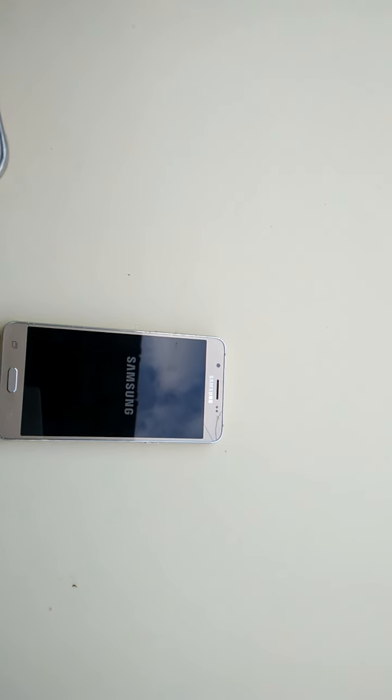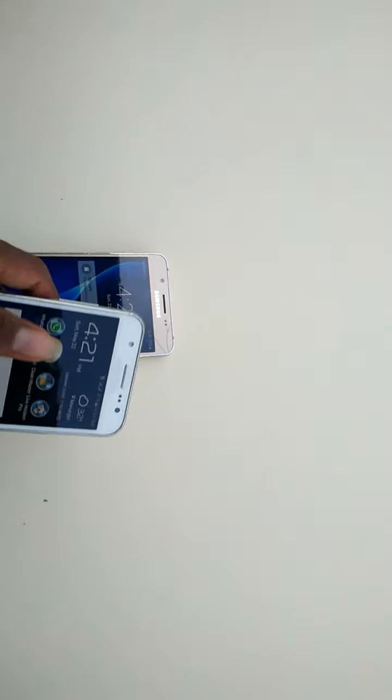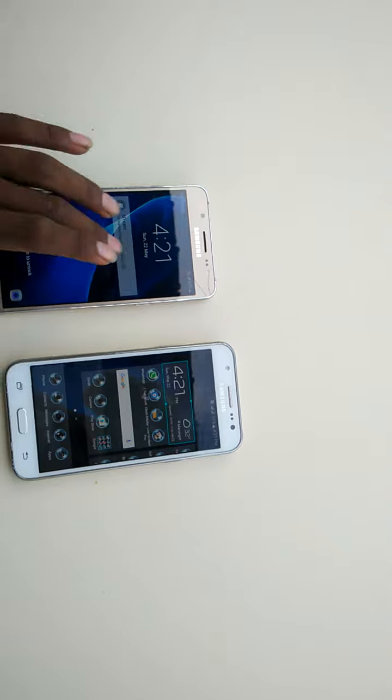Guys, that is so nice! What do you think? Okay, the two phones have both booted now.